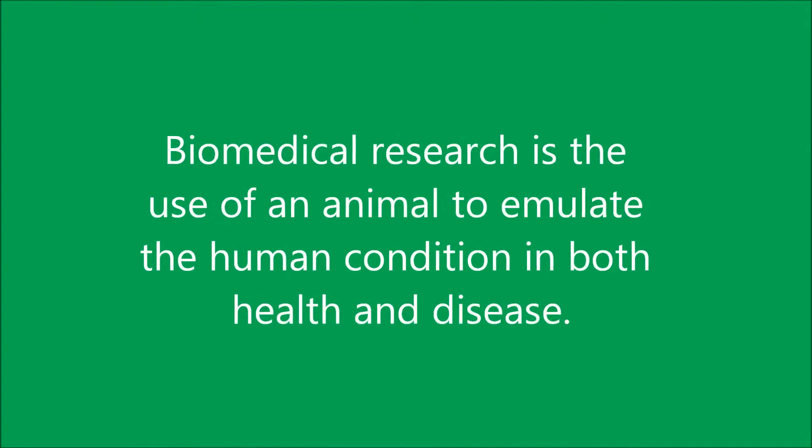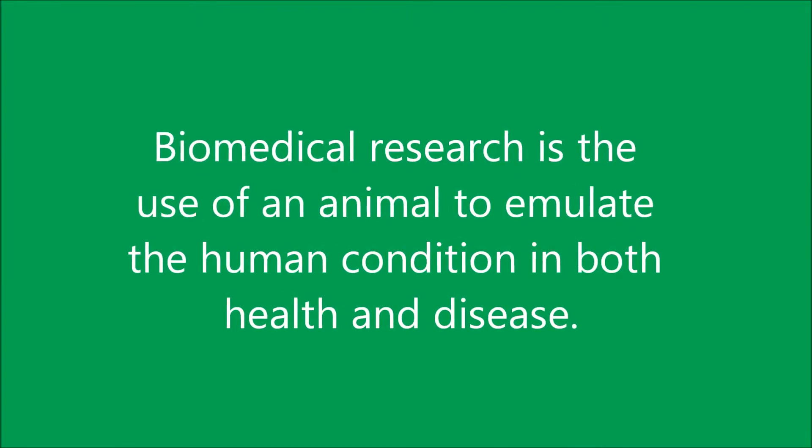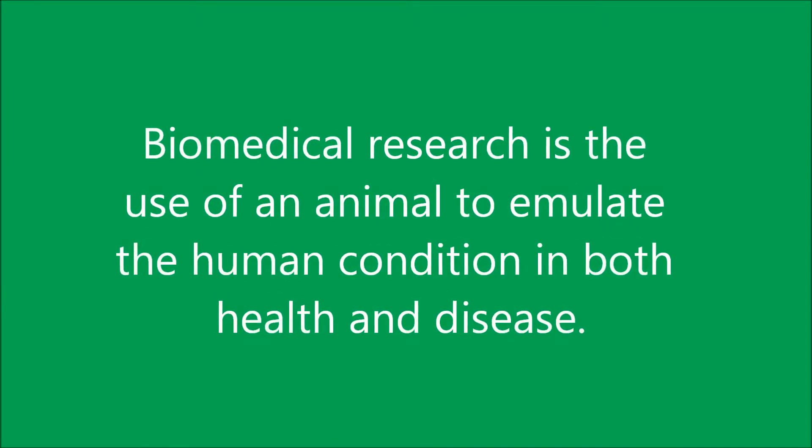What is biomedical research? The simple definition is the use of an animal to emulate the human condition in both health and disease.